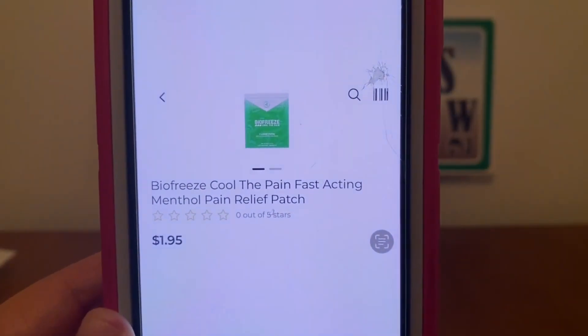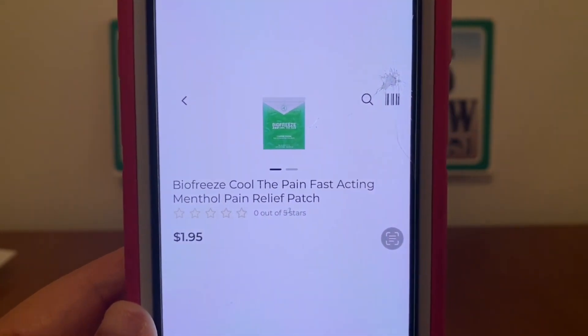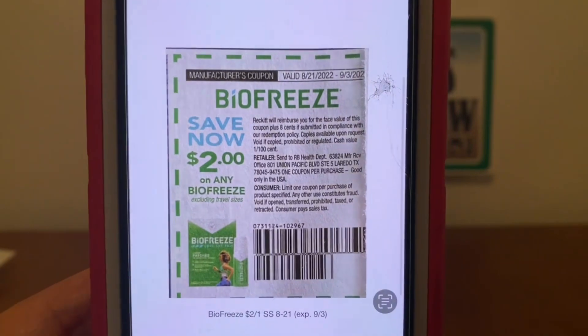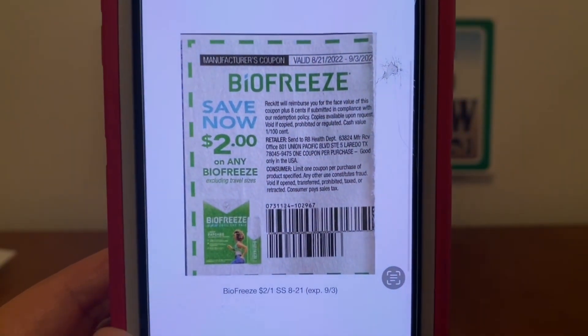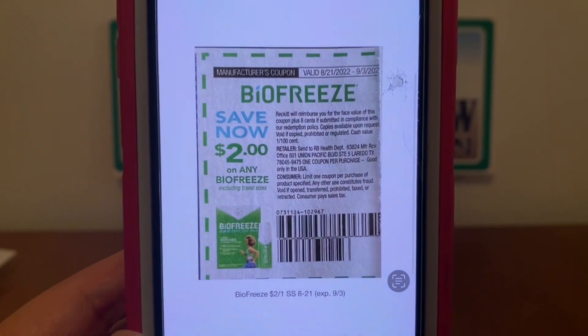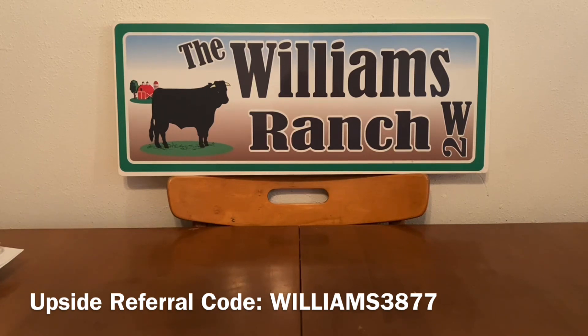We've got the BioFreeze. This runs $1.95 subtotal. We're now on to the paper glitch coupons for part one. The BioFreeze runs $1.95, but hand over this $2 BioFreeze paper coupon and you'll receive it for free plus $0.05 in overage. Always keep in mind, Ranch Fam, when any coupons give you overage, please do not accept any cash back from the cashier — be sure to have something within your transaction to cover that overage.